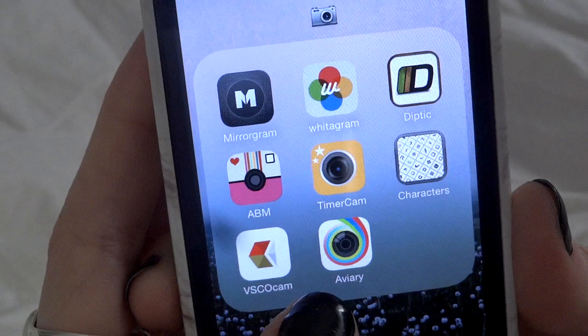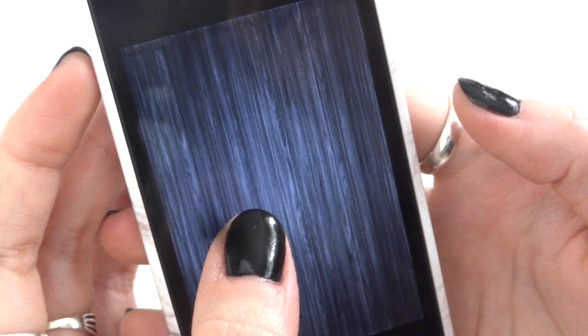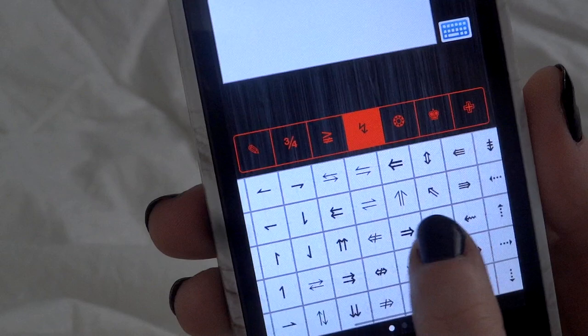Timer Cam I've never really used, but I have it just in case I need a timer. Characters is a pretty interesting app — it has a bunch of text characters you can put on Twitter and Instagram that you can't make with a keyboard, like weird arrows and symbols. Kind of cool.